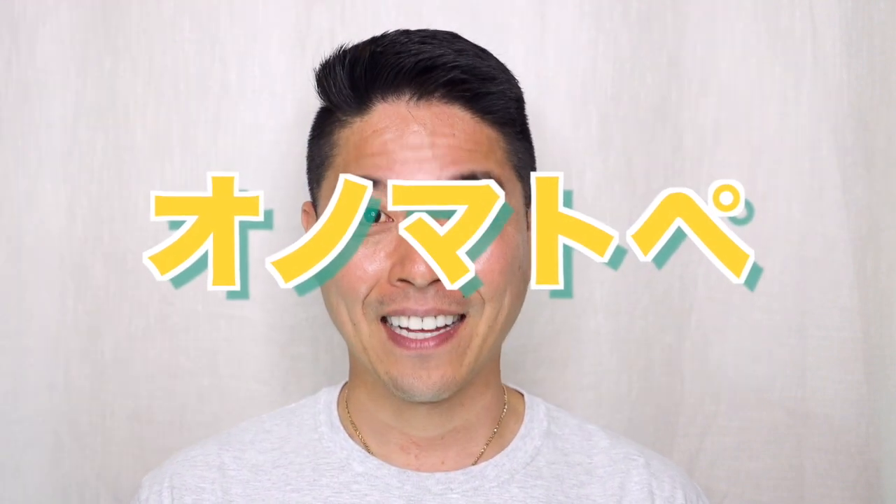Hey guys! Welcome to Automatopoea with Japanese Fight Thinking. My name is Riyovi. In this video, I will show you a useful Japanese onomatopoeia that you can use in your daily conversations.